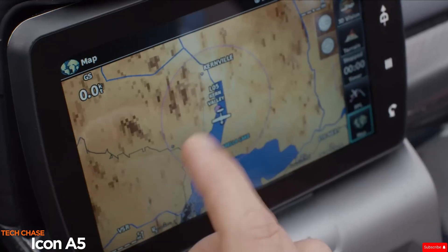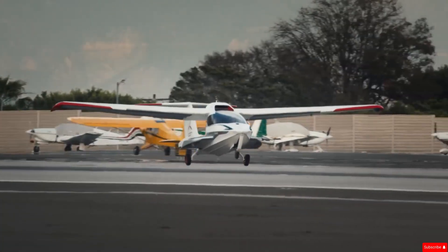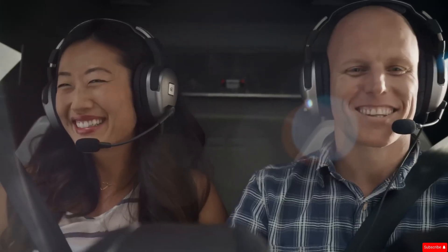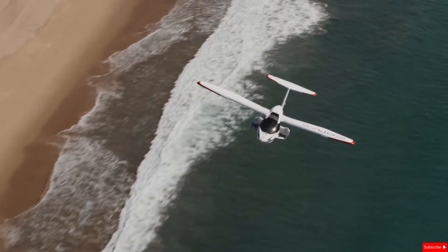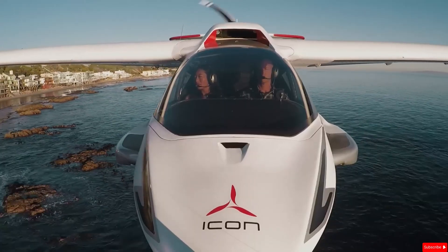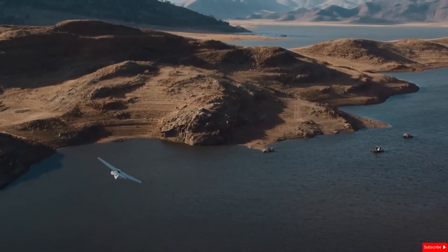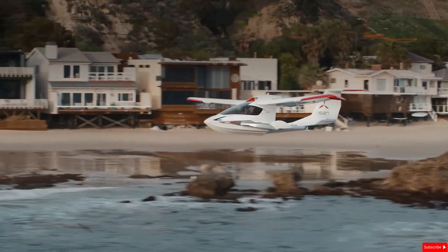The Icon A5 is a sleek two-seat amphibious light sport aircraft designed for fun, ease of use, and safety. Built by Icon Aircraft, it's targeted at recreational pilots for an enjoyable and accessible flying experience. One of its standout qualities is its impressive range of safety features, including a spin-resistant design, a whole aircraft parachute, an angle of attack gauge, smart glide, auto-level button, and even an optional autopilot.